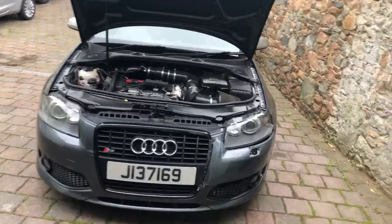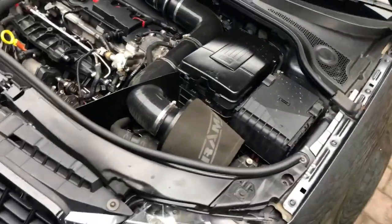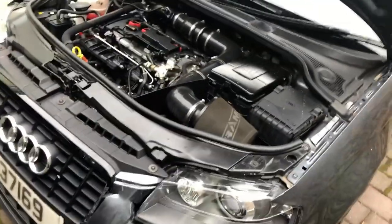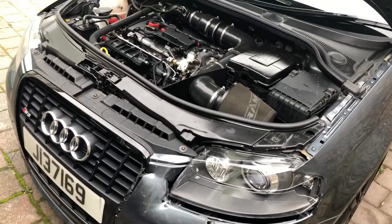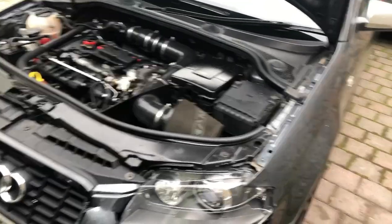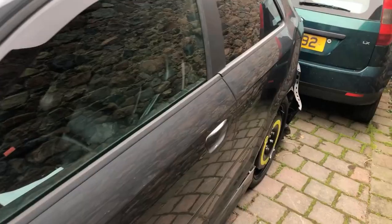It's currently going through insurance and I should be hearing back on whether it's a write-off. Based on opinions from forums and whatnot, it is definitely going to be a Category S — so it is repairable, although it will cost more than the car is worth to fix.